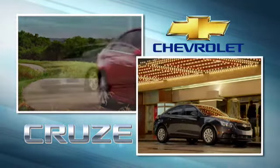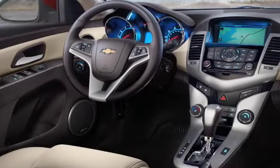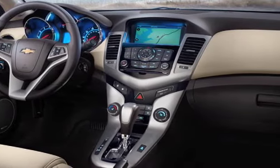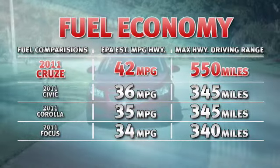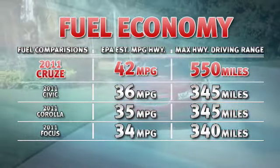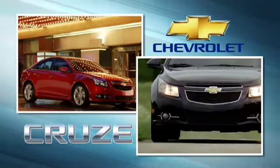Never before in any segment has a car changed the way all others will be judged. Get excited by the all-new Cruze's cavernous interior. Be surprised by the fact that the Chevy Cruze gets the best highway fuel economy of any compact vehicle in America. The all-new Chevrolet Cruze makes driving a compact exciting again.